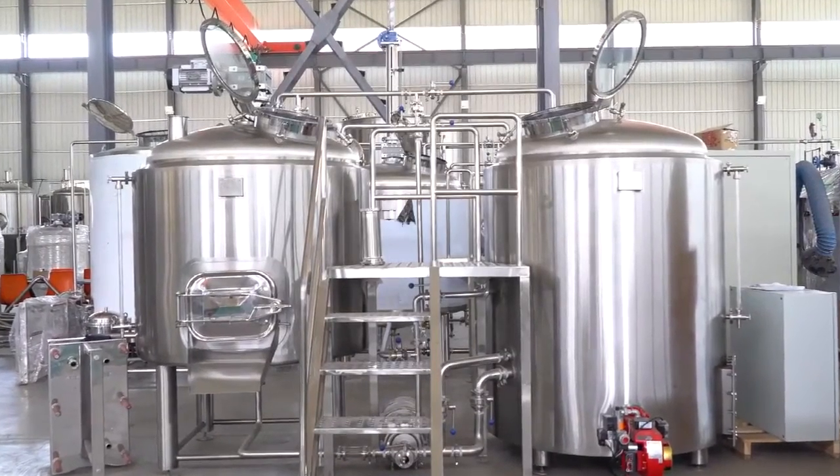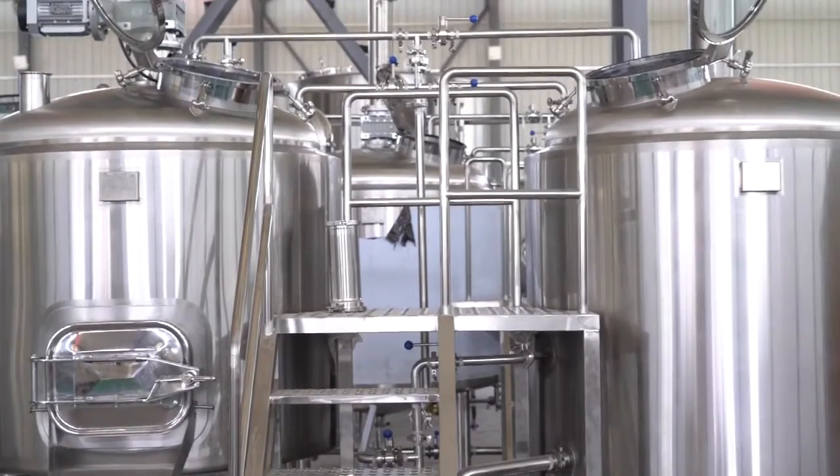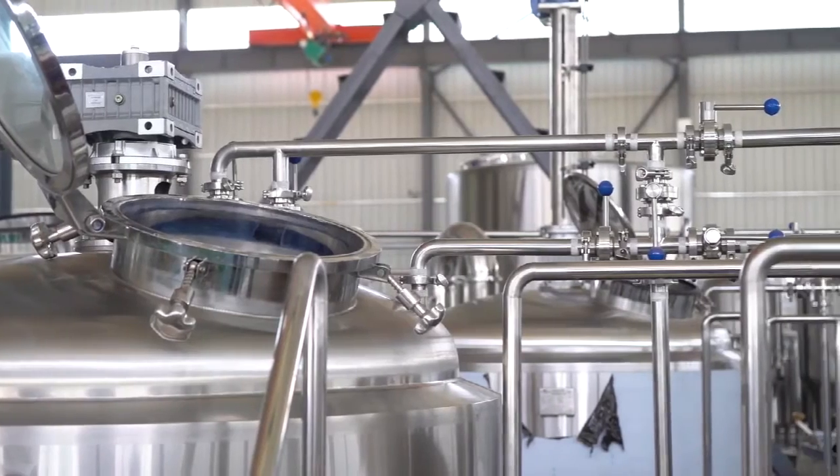Beer brewing equipment brewhouse system consists of mash tun, lauter tun, boiling kettle, whirlpool kettle, and hop-dosing equipment.